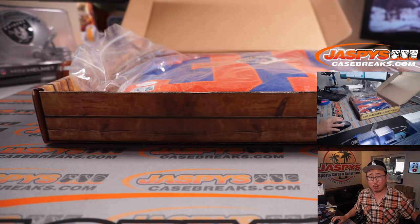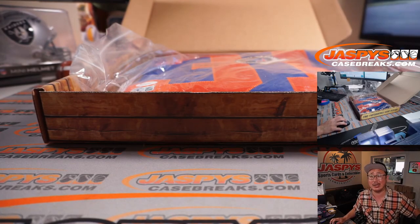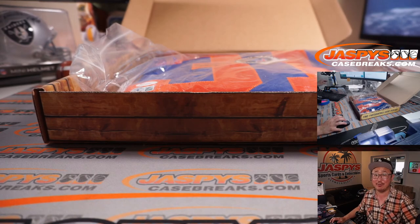Thanks, everybody. That was a 2021 Gold Rush Hall of Fame autographed jersey — it's a multi-sport. If you want to get into that, we've got another case in the store on JaspeysCaseBreaks.com. I'm Joe. I'll see you next time for the next break. Bye-bye.